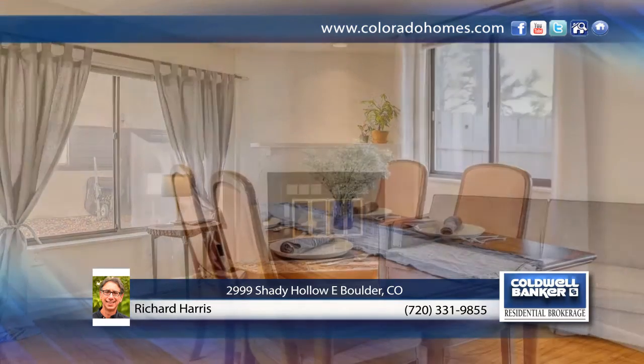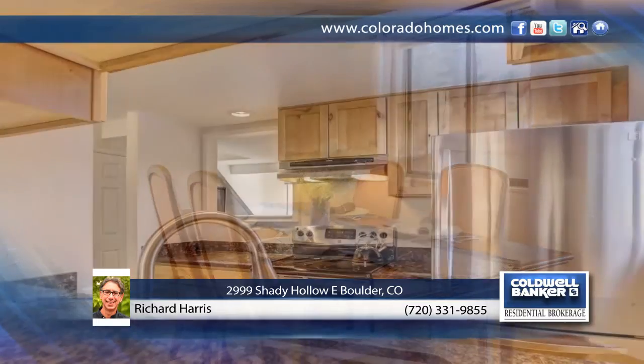Ideally located next to the Goose Creek Greenway. Walk out your front door, take a two-minute walk and enjoy an evening at the popular Rayback Beer and Food Truck Collective.